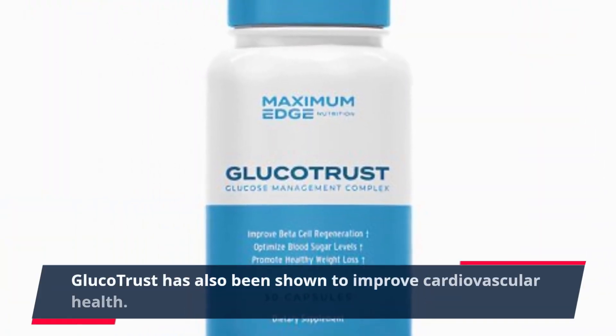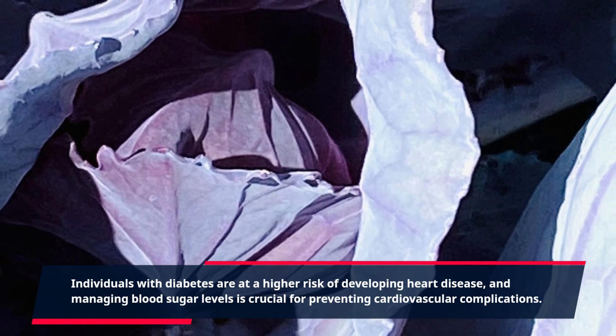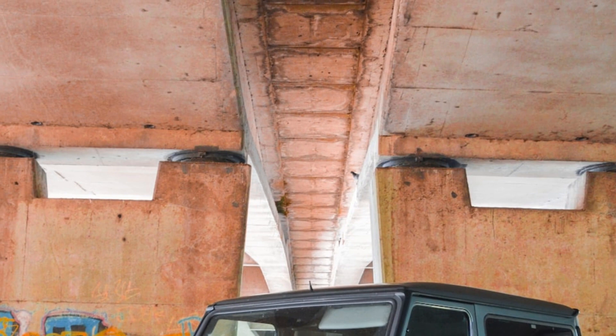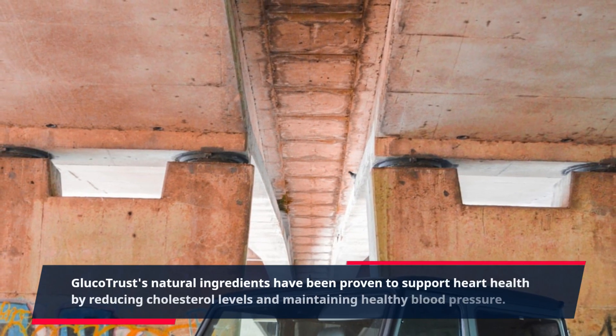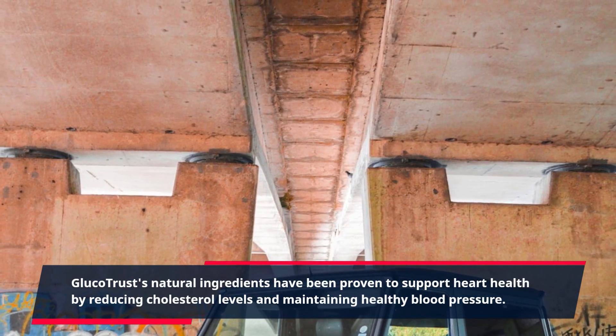Glucotrust has also been shown to improve cardiovascular health. Individuals with diabetes are at a higher risk of developing heart disease, and managing blood sugar levels is crucial for preventing cardiovascular complications. Glucotrust's natural ingredients have been proven to support heart health by reducing cholesterol levels and maintaining healthy blood pressure.